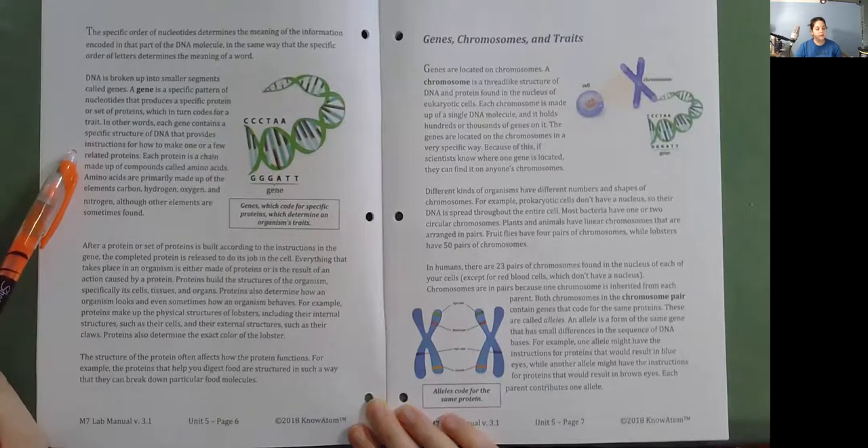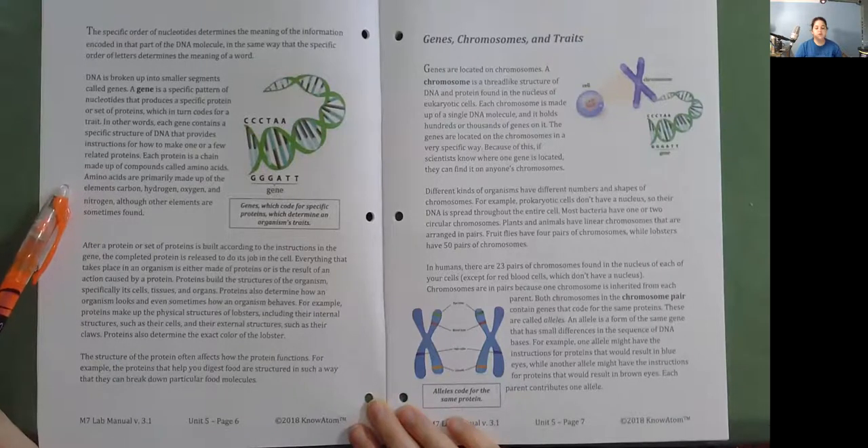Each protein is a chain made up of compounds called amino acids. Amino acids are primarily made up of the elements carbon, hydrogen, oxygen, and nitrogen, although other elements are sometimes found. After a protein or set of proteins is built according to the instructions in the gene, the completed protein is released to do its job in the cell. Everything that takes place in an organism is either made of proteins or is the result of an action caused by a protein. Proteins build the structures of the organism—specifically its cells, tissues, and organs.